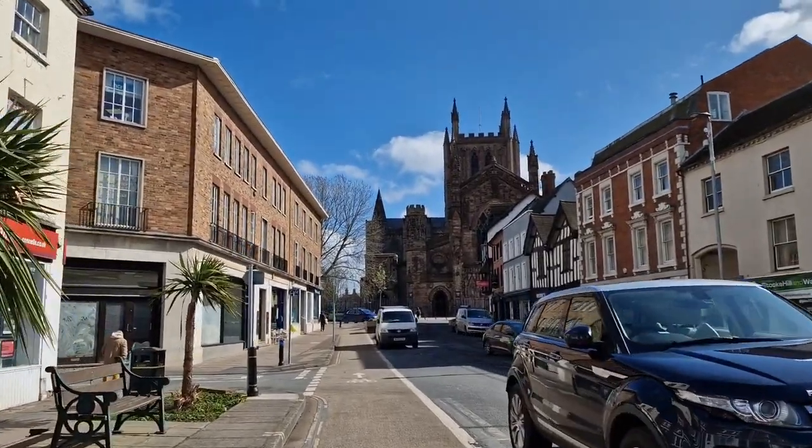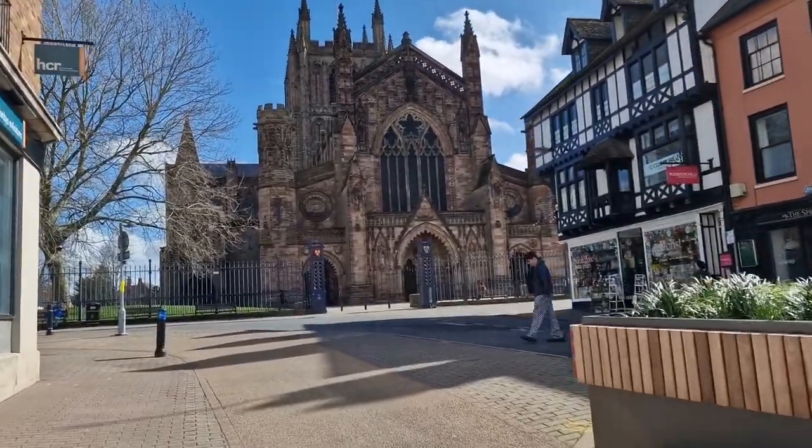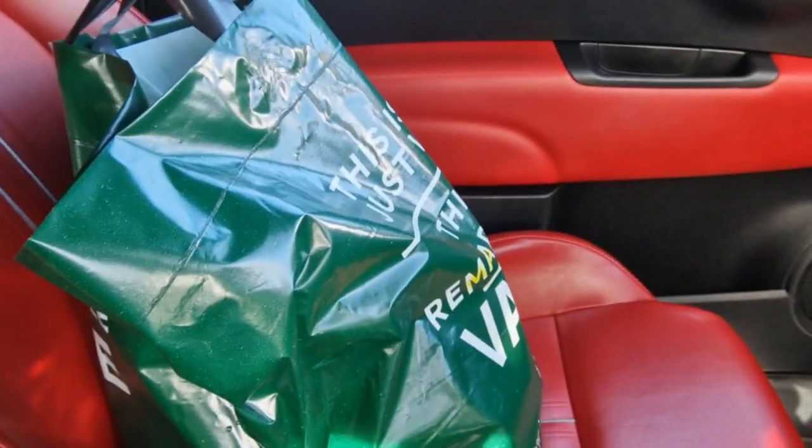Going back now past the cathedral, back into town. Shopping accomplished! Strange day today — I went into Boots and it was sunny, I came out and it was pouring with rain, so I put my phone away. But anyway, it's now sunny again. Going home, having some lunch, and hopefully going to meet with a friend and we'll go for a walk somewhere — I'll take you guys with me.